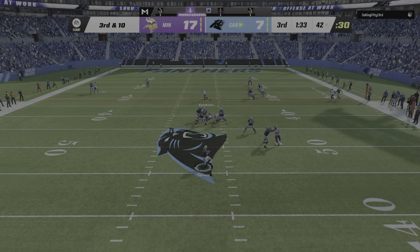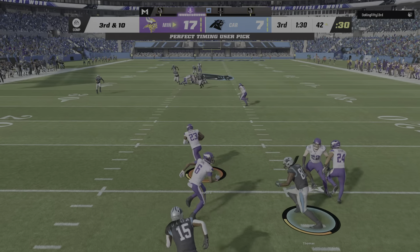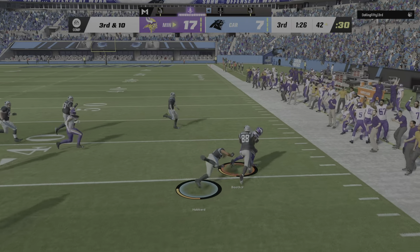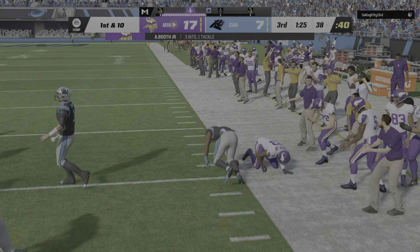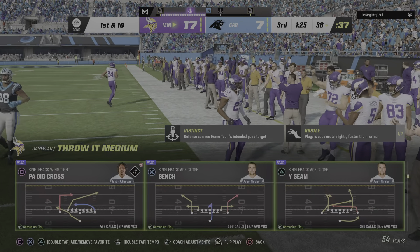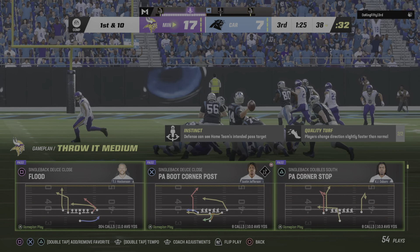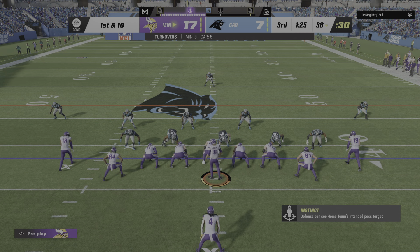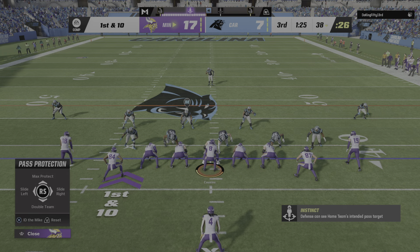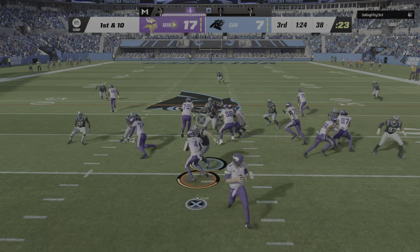Darnold now to throw — and my goodness, another interception! Andrew Booth picks it off. The Vikings are going to get the football, up to the 38-yard line. That gives Booth now three interceptions in the game. Someone's really locked into what they're trying to get done in the passing game. What was the last time we had someone get three in a contest? 2011 — Kirk Coleman with the Eagles, against Washington and Rex Grossman.